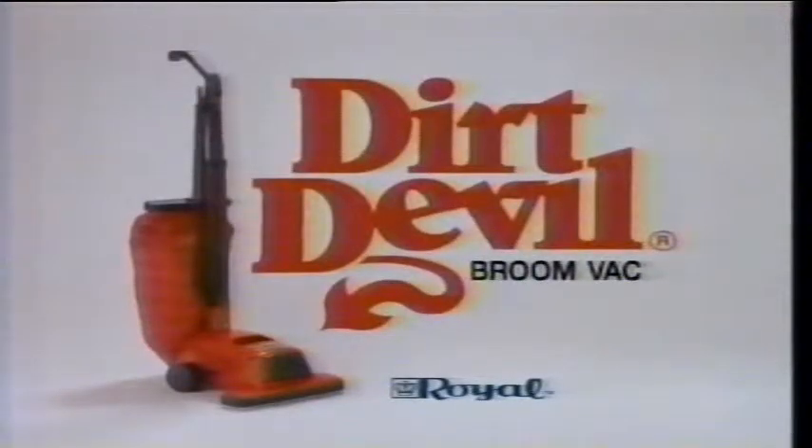Need a smaller upright for a small place? Get a Dirt Devil broom vac. Want a second vacuum upstairs? Get a Dirt Devil broom vac. It's the powerful upright that's small enough to use anywhere. Because it's a Dirt Devil.